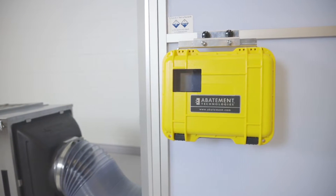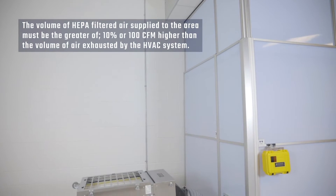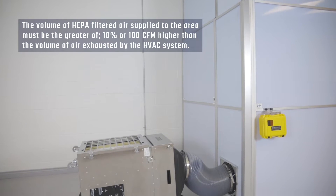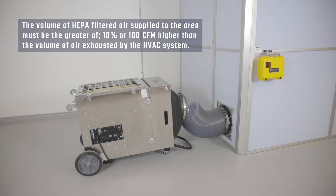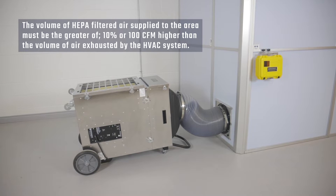To ensure that the proper pressure differential is maintained, the volume of HEPA-filtered air supplied to the area must be the greater of 10% or 100 CFM higher than the volume of air exhausted from it by the HVAC system.